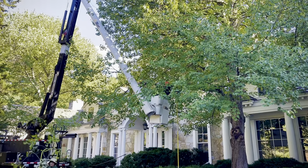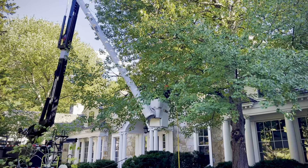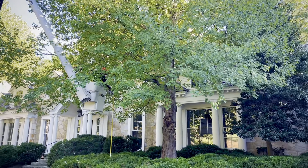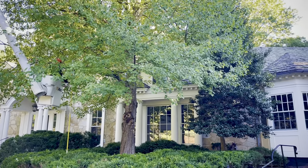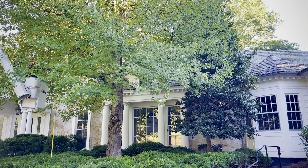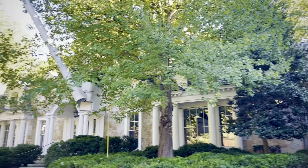Now we're editing mature shade trees that better frame the house. Right now they're obscuring beautiful architecture and this beautiful American holly — we're going to reveal that further too.